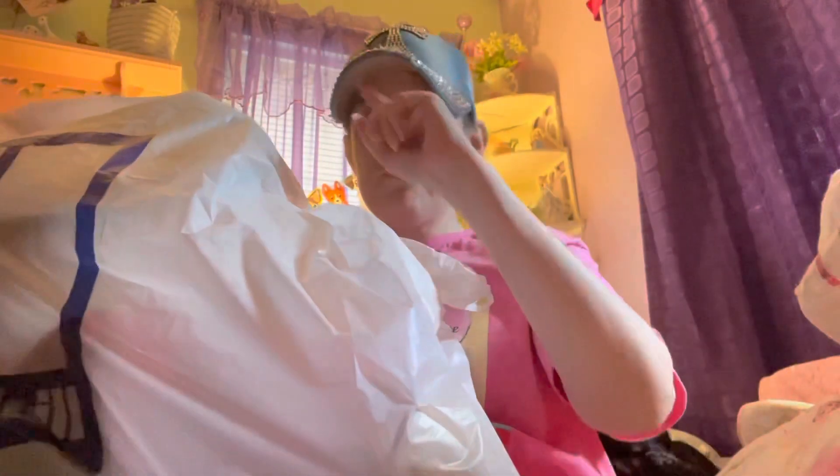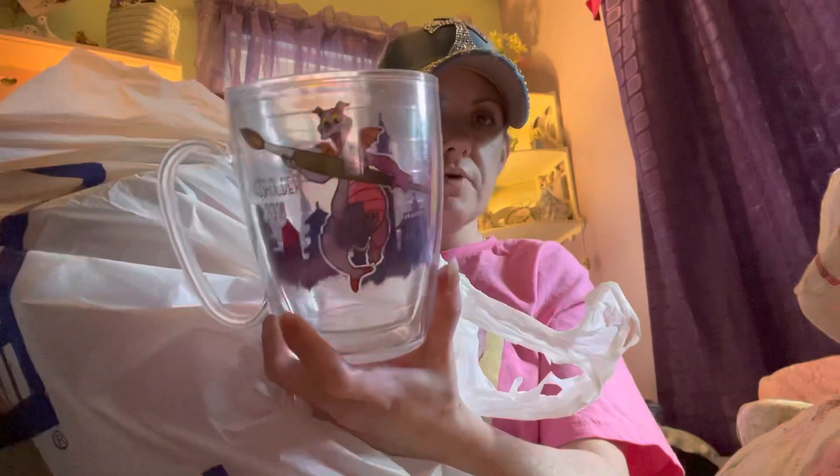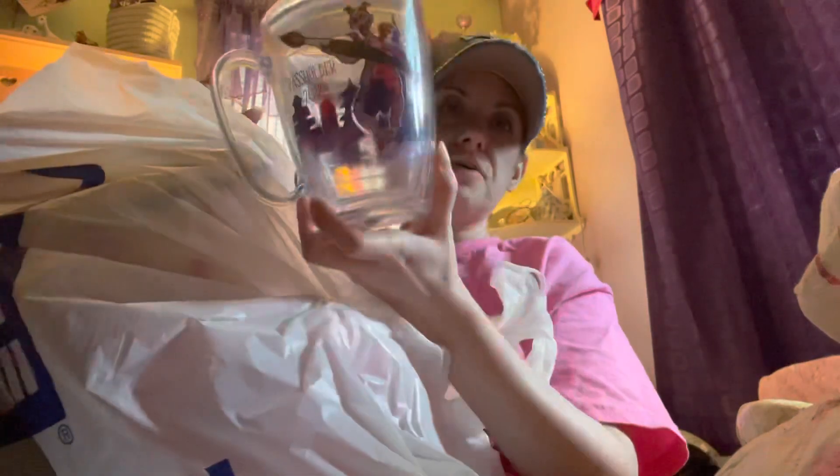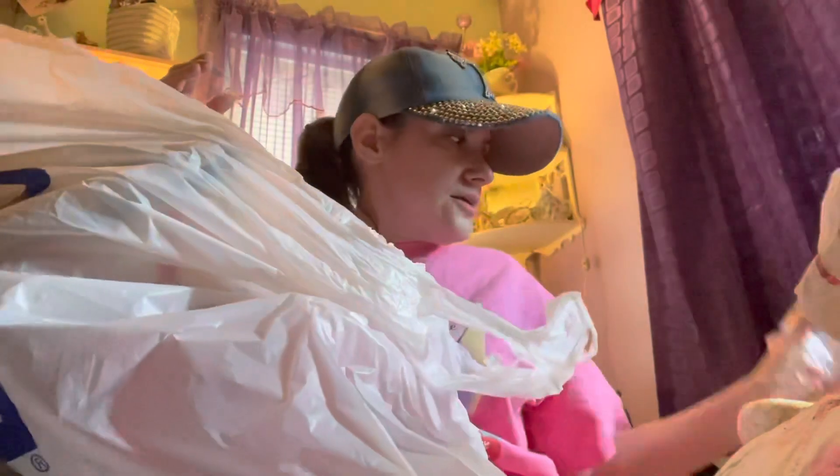Then this last thing — I thought this was such a great find. I found this Epcot International Festival of Arts item and it's got Figment on it. It says 'Passholder 2018.' I love Figment, it's one of my favorite rides, so I just had to pick that up. It was only $3.99.